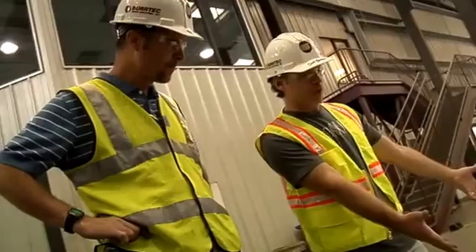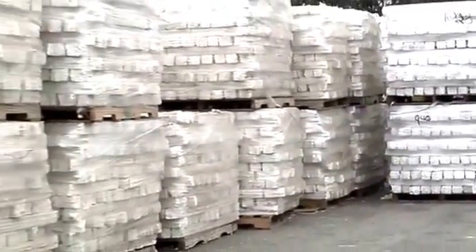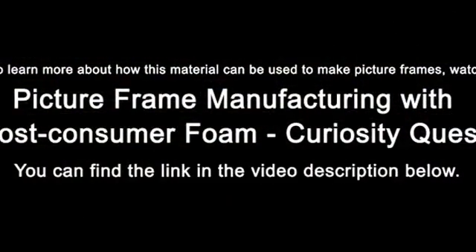So once you have the bricks right here and the pallet's full, is your work done? No, we've got to market it. We've got to find an end user who's going to buy the material from us and then make it into a new product.